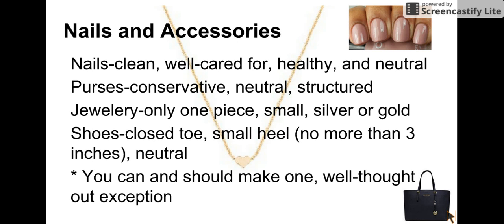For nails and accessories: keep your nails clean, well cared for, healthy, and neutral. Your purse or briefcase needs to be conservative, neutral, and structured. Your jewelry — pick one piece, make sure that it is small, and it needs to be either silver or gold. Your shoes need to have a closed toe with a small heel, no more than three inches, and be neutral in color.